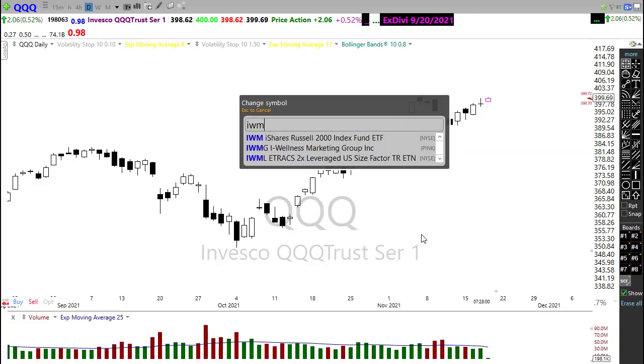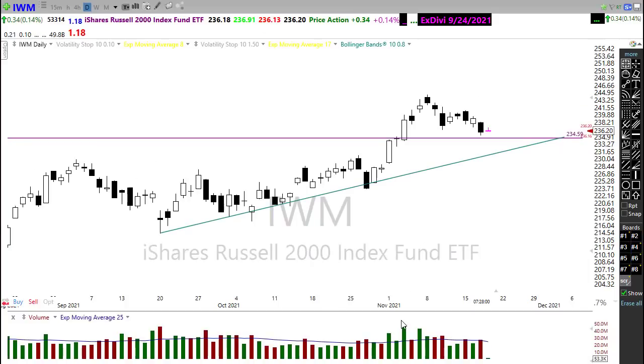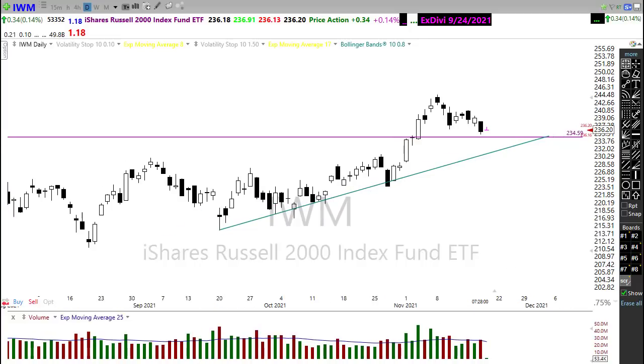Then let's take a look at IWM. Unfortunately, we did create a little bit of technical damage in the chart. But overall, I got to give this still up to the bulls because we're holding on to support and trend.